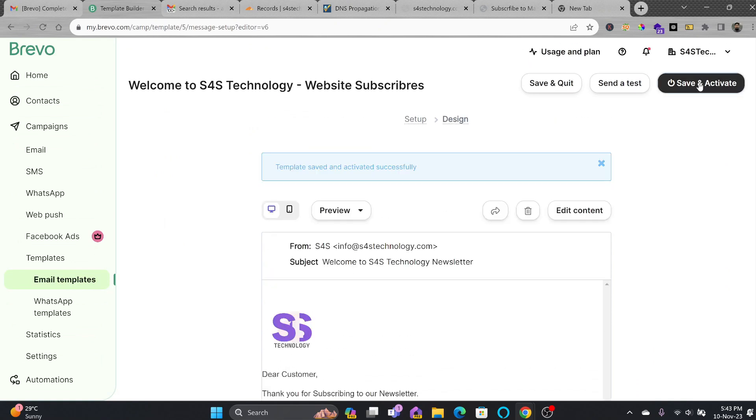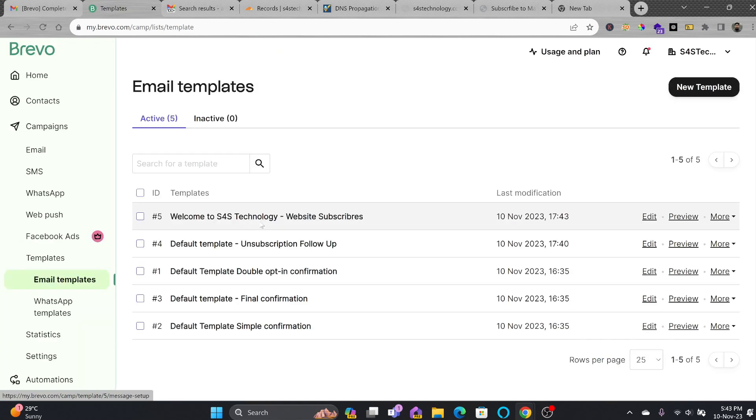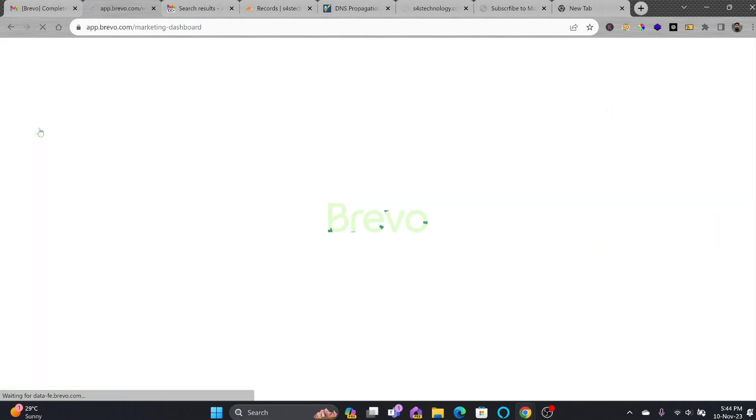I'll save and activate this template. That template has been activated now — you can see it is active. If you go to Templates under Campaigns, you can see 'Welcome to S4S Technology Website' listed there.